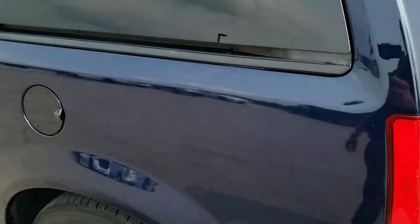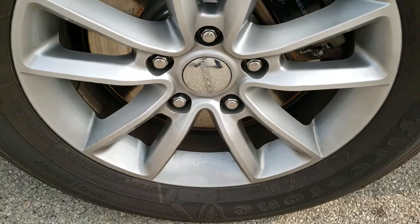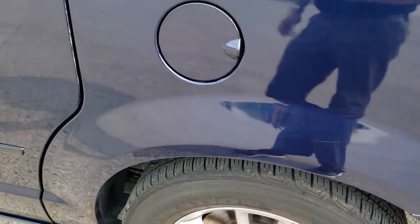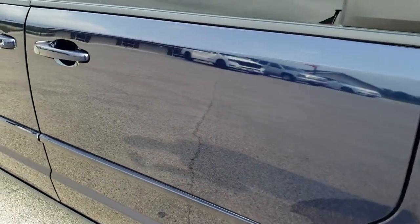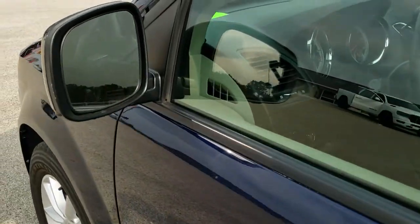The rear quarter is in nice shape, and for full disclosure, this back rim has no scuffs or scrapes on it. Down the rest of the side of the van it looks pretty good — no dents or dings in the doors. You do get heated power mirrors.